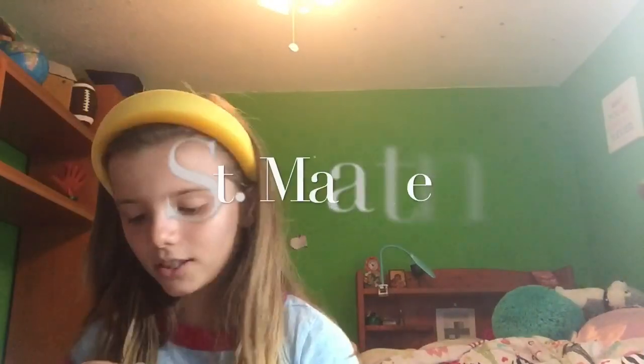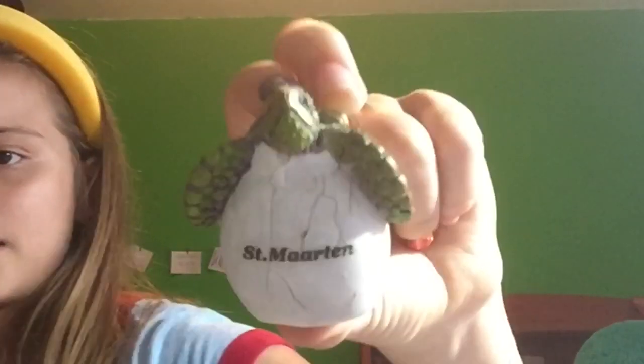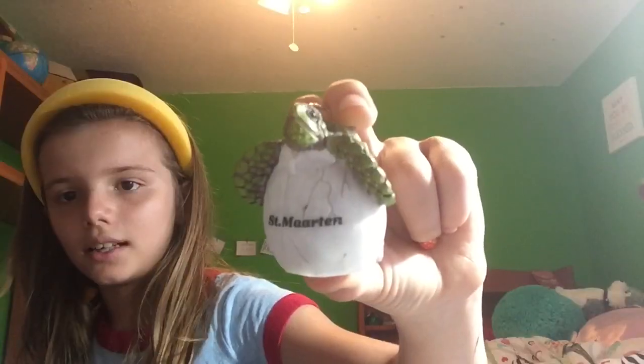I have this one I think is adorable. It's from St. Martin, and I call him Newbie because he's like just being born for a few years now.